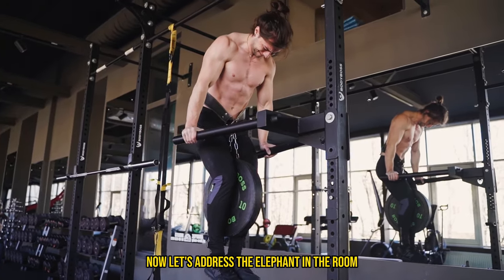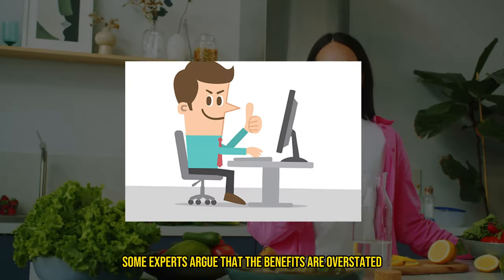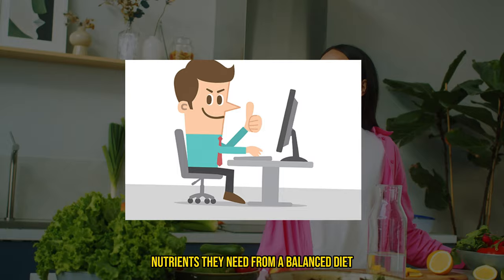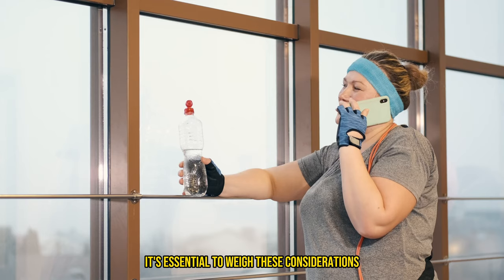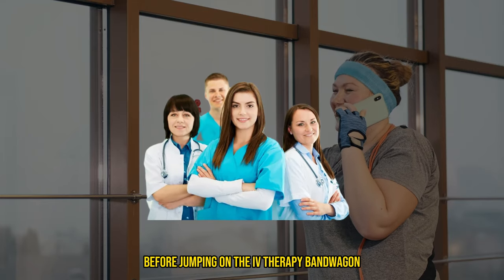Now let's address the elephant in the room. IV therapy for muscle recovery isn't without its controversies. Some experts argue that the benefits are overstated and that most people can get all the nutrients they need from a balanced diet. Others worry about the potential risks of infection or complications from the IV insertion. It's essential to weigh these considerations and consult with a healthcare professional before jumping on the IV therapy bandwagon.